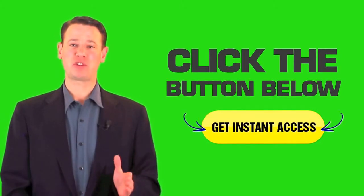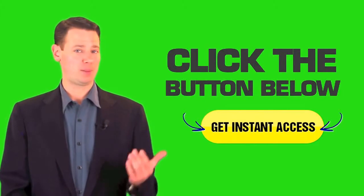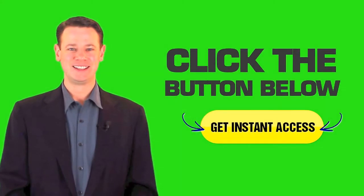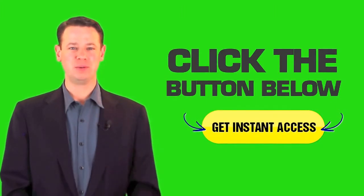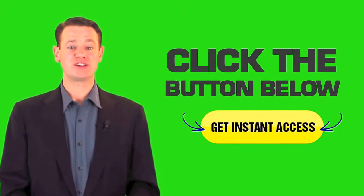I have an incredible special offer for you. All you have to do is click on the button on my left right now to find out more. You will not want to miss out.